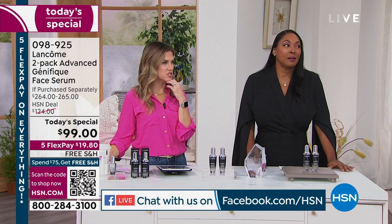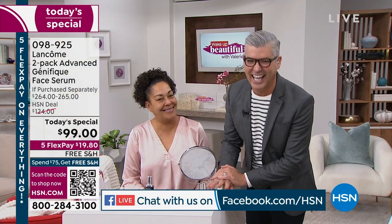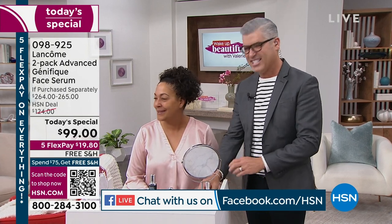Who's your first celebrity crush? Robert says Brad Pitt — Brad Pitt's a great one. And Jamie is thinking about hers. What are some of your tips and tricks with our Génifique today's special?